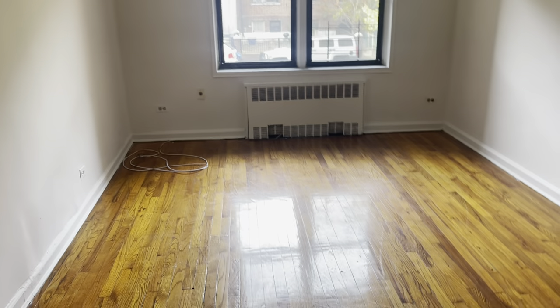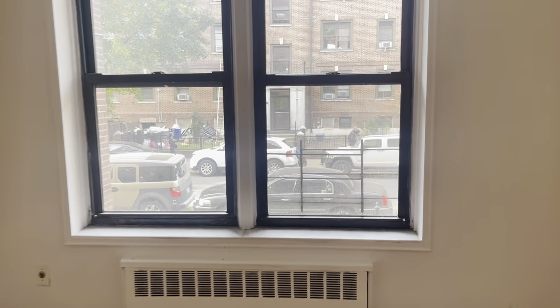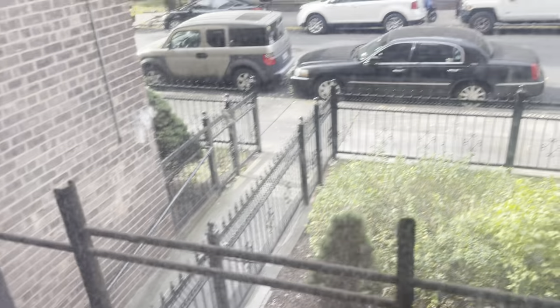This apartment is a one-bedroom. We're here in the living room, which is right off the kitchen. It's a first-floor apartment — a high first floor, so we're not right on the street. There are hardwood floors and the walls have been freshly painted.